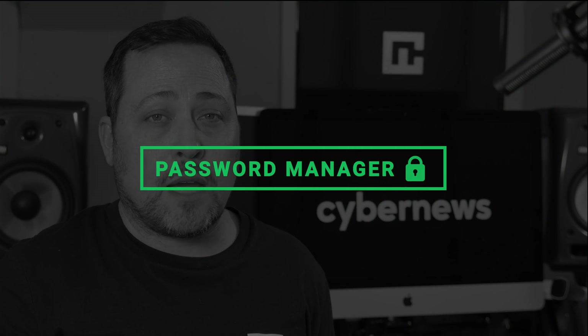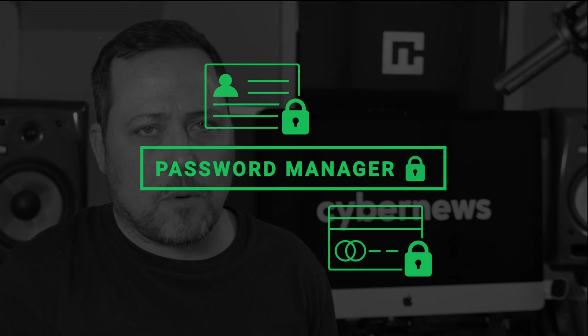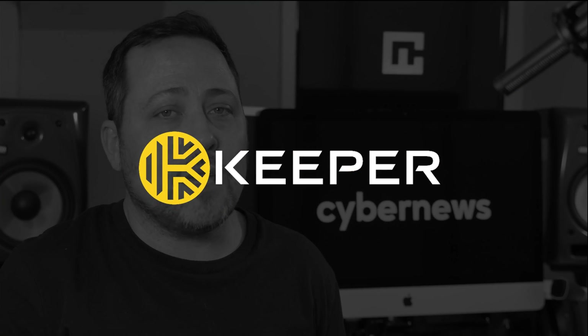Can a password manager truly protect you from ID and financial theft? It's actually a lot to ask of a provider, so you're gonna need to put a lot of faith into their service. So who do you choose for said service? Well, in today's Keeper review and tutorial, I'm gonna run through all its pros and cons and finally answer whether it offers enough protection.